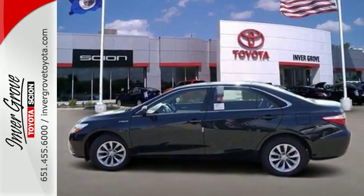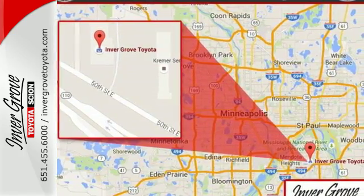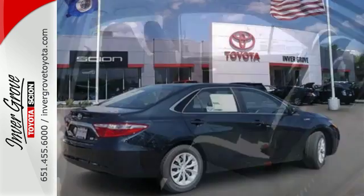The roomy interior is ready for you to command with Entune audio with a touchscreen display, Bluetooth, and a power driver's seat. The rear view camera makes parking and backing up easier than ever,